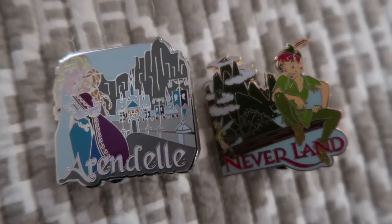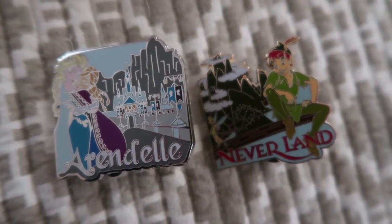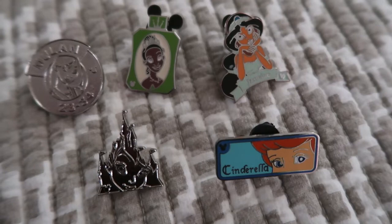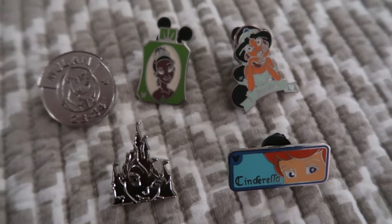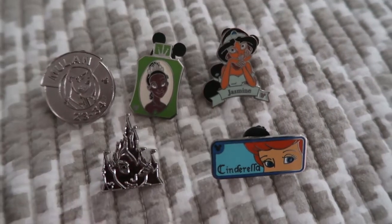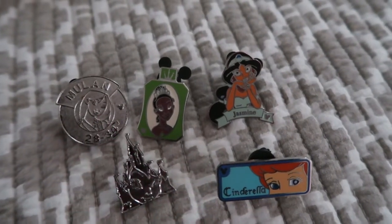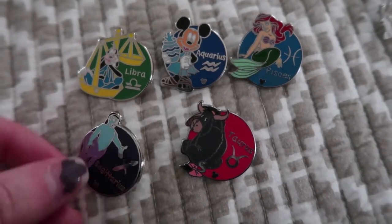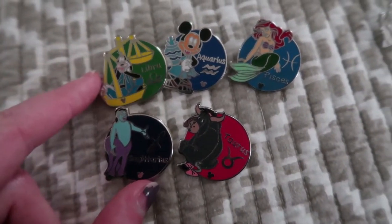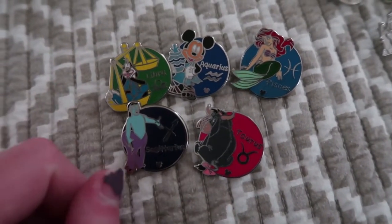And now I'm going to show you my traders. So these are my first two traders — it's Arendelle and Neverland location pins. They go with those Mount Olympus, Corona, Atlantica, and Agrabah pins, and they're both limited edition of 1100. Then we've got these five which are all hidden Mickey pins — Mulan, a little Tiana one, this Jasmine one, Cinderella, and then Tinkerbell in the castle. This is my favorite one of these, but I'd be very willing to trade any of them.